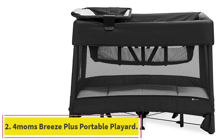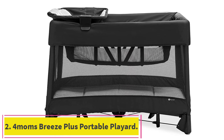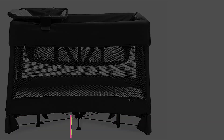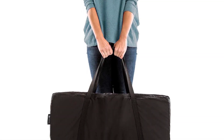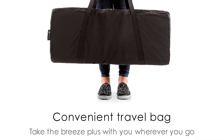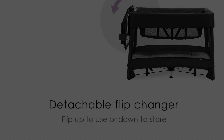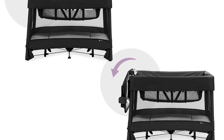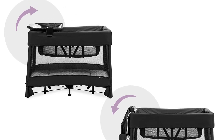At number 2: the 4Moms Breeze Plus Portable Playard. According to Babylist, the Breeze Plus is the most registered travel crib on the site. Parents love how it consolidates most of your baby's care — beyond feeding and bathing — into one place, with an inbuilt bassinet, a playard, and a changing station that can be flipped up for diaper and outfit changes.